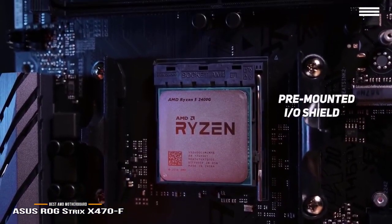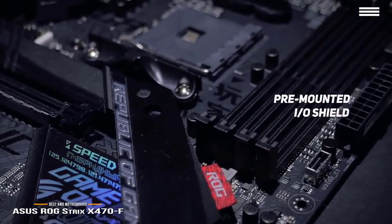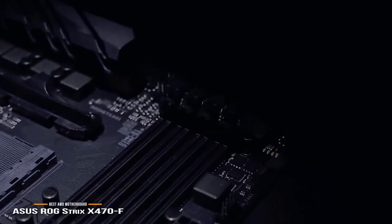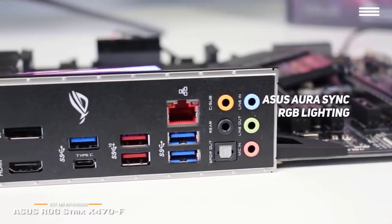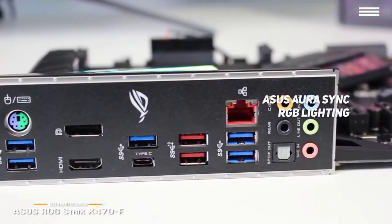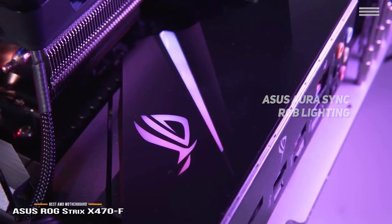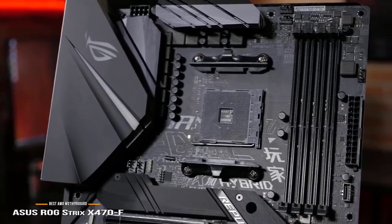The pre-mounted IO shield guarantees a swift and easy installation, and the onboard LED illuminated design makes for easy visibility when performing upgrades. The ASUS exclusive Aura Sync RGB lighting is fully customizable. You also get 8-channel HD audio driven by Japanese capacitors for the best sound quality. This is truly a motherboard that you will be sure to appreciate as a serious gamer.